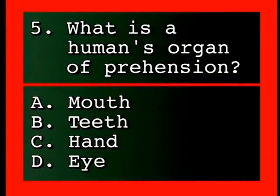Question: What is a human's organ of prehension? A, mouth; B, teeth; C, hand; D, eye.